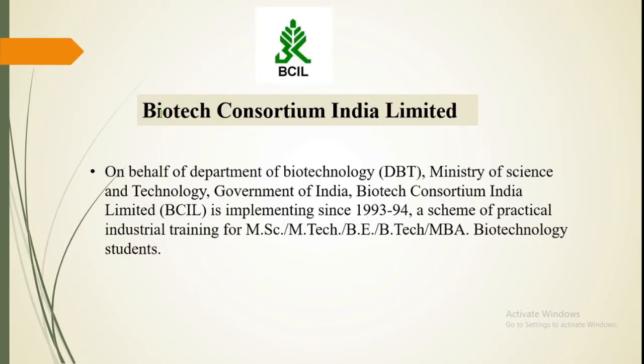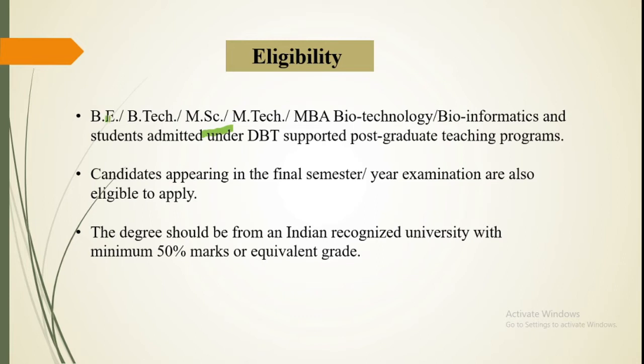BCIL is conducting this training on behalf of the Department of Biotechnology, Government of India. Eligible students include Btech, MSc, and Mtech Biotech students. Btech students are eligible but not BSE four-year graduation students. Final semester or year students can also write the exam and train.